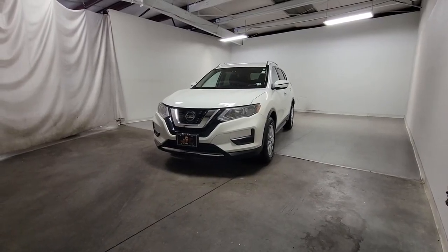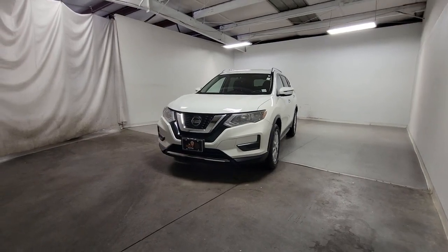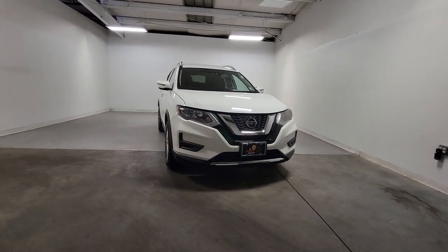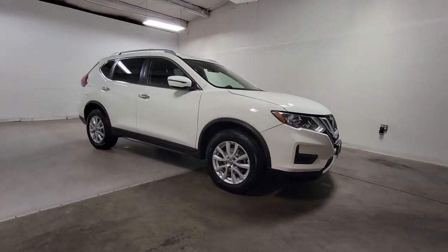Introducing the 2018 Nissan Rogue. This vehicle is an outstanding buy with fewer than 35,000 miles on the odometer. Here's a stylish, efficient Rogue that has the features you need to stay on top of today's demanding lifestyle.